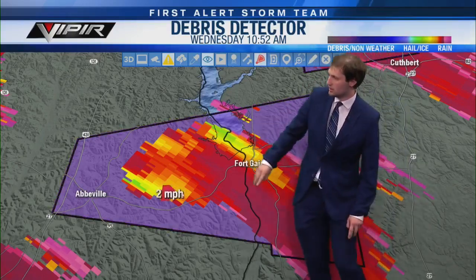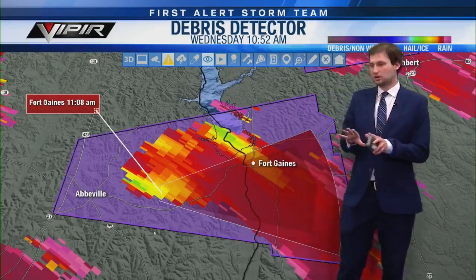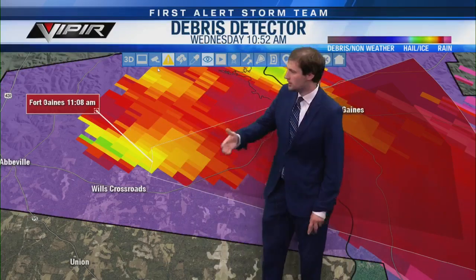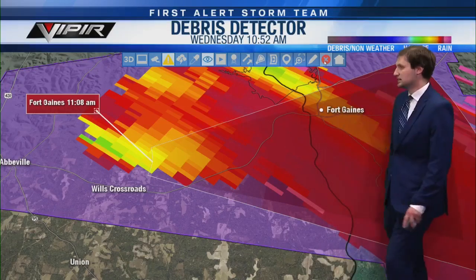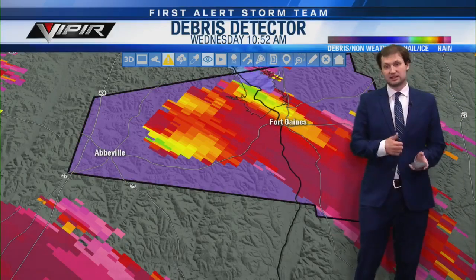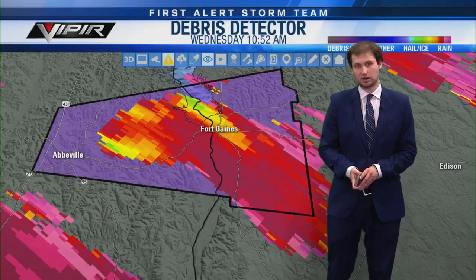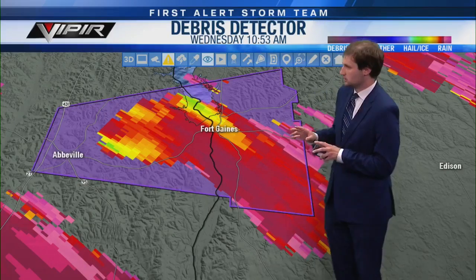We do still have the debris signature east of Abbeville. The storm is moving slowly so it'll take time to reach eastern Henry County before crossing the river into Clay County, Georgia. Shorterville is the main community I'm concerned about in Henry County. I cannot stress this enough — if you're in Shorterville, get to a safe place right now. I'm not sure how big this tornado is, but we have a pretty sizable debris field.